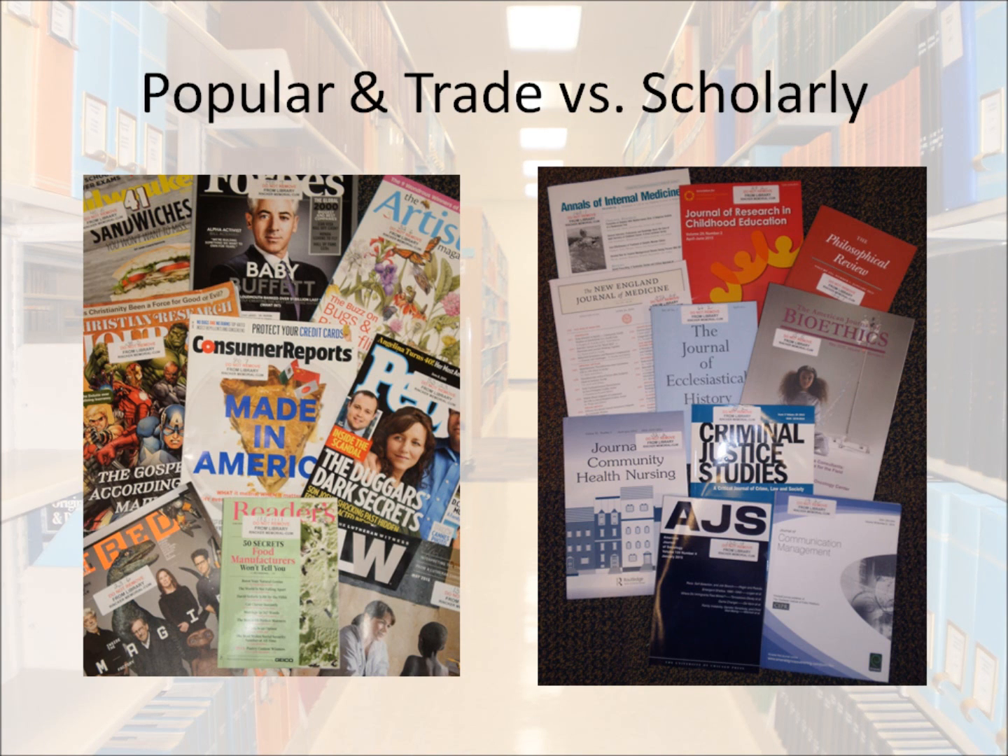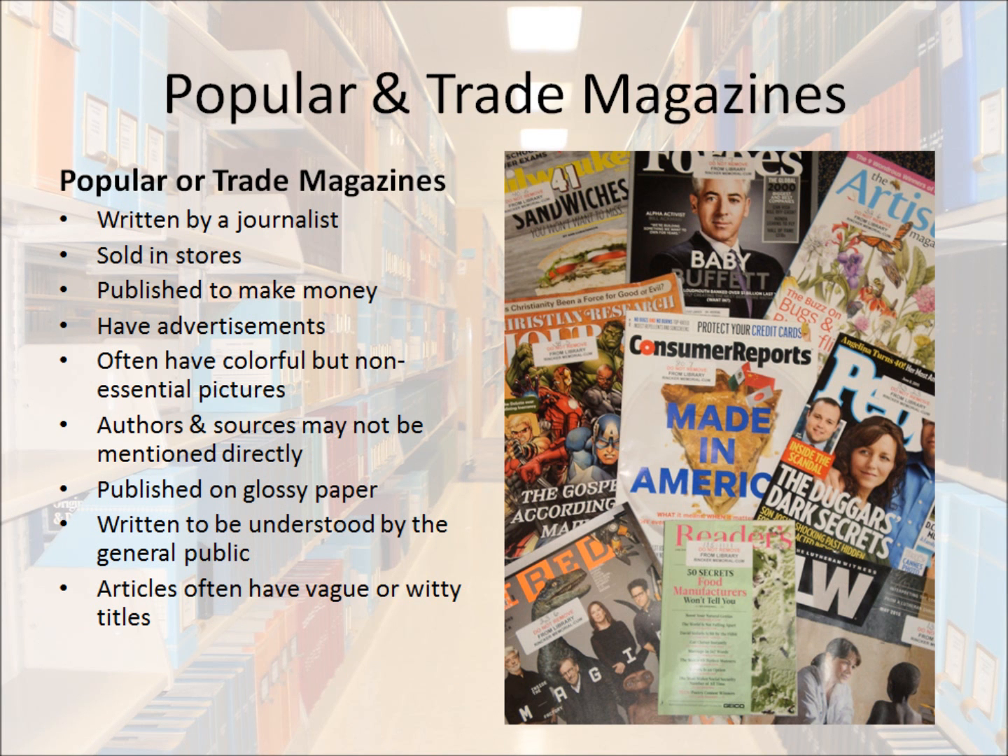To best understand it, it may be easiest to compare a scholarly journal with that of a popular or trade magazine and notice the differences. Popular and trade magazines have stories written by journalists. These people are paid to do their writing. They're sold in stores and published to make money, so they're often filled with advertisements. They often have colorful but not essential pictures. Authors and sources may not even be mentioned directly — sometimes you'll hear things like 'research shows' or 'experts agree,' but they won't tell you what research or what experts. They're often published on glossy paper and written to be understood by the general public. The articles may have vague and witty titles.